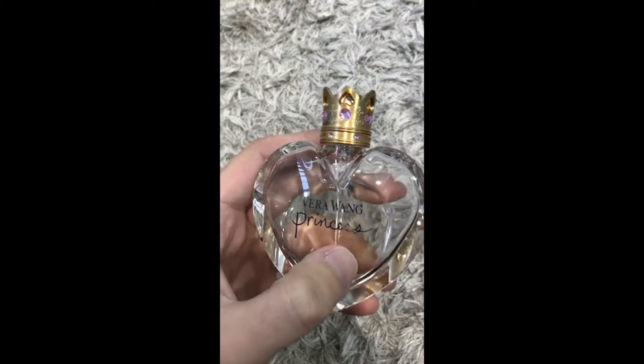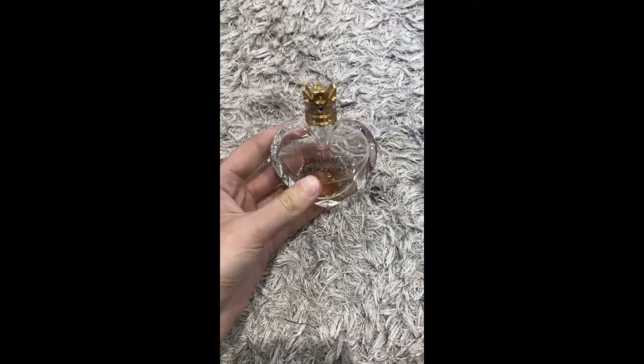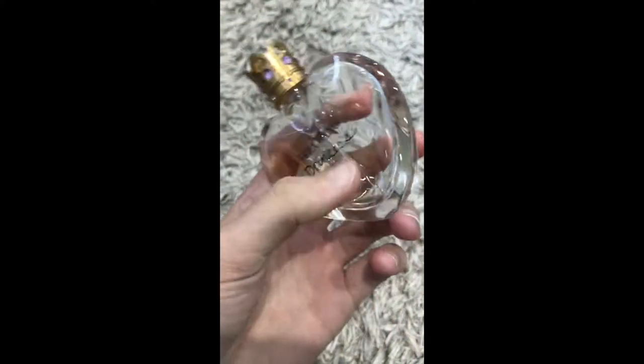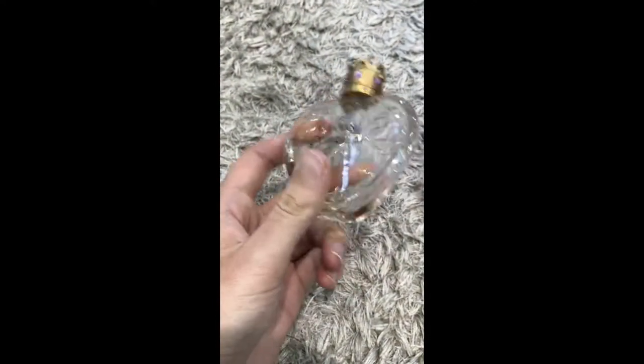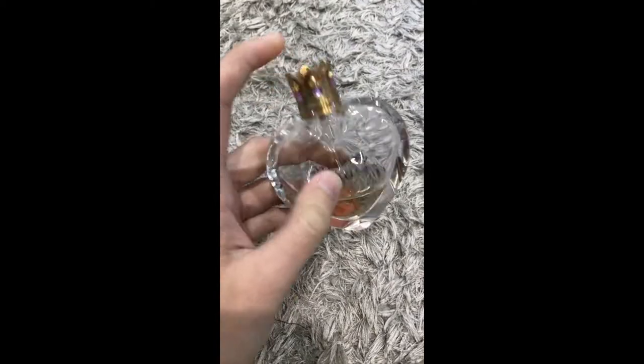Next I have a Vera Wang Princess Perfume. I've used it a lot — as you can tell, it's nearly empty. It comes in a cute little love heart shape that stands up and has a cute little crown. I got that one as a gift as well.